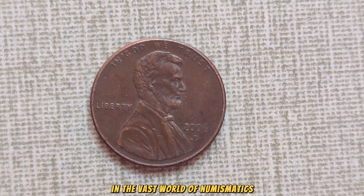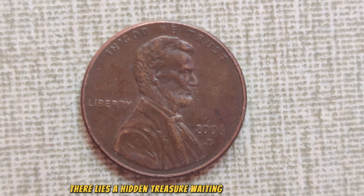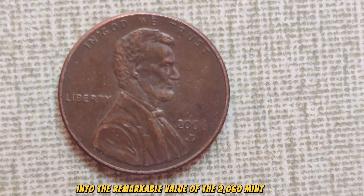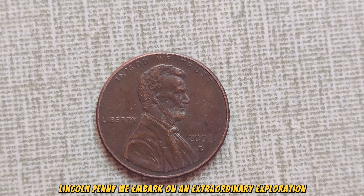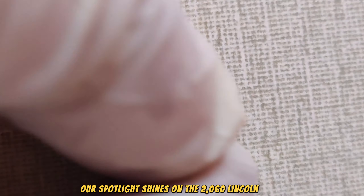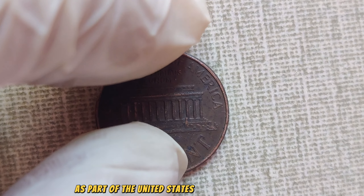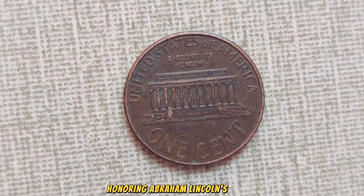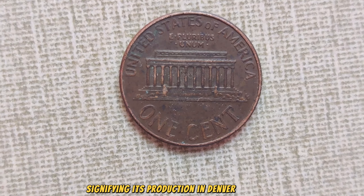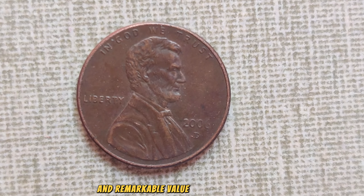In the vast world of numismatics, where coins are more than just currency but pieces of history, there lies a hidden treasure waiting to be discovered. Welcome to our journey into the remarkable value of the 2060 Mint Mark Lincoln penny. Our spotlight shines on the 2060 Lincoln penny, a coin with a story that's worth more than its weight in gold. Released as part of the United States Mint's ongoing series honoring Abraham Lincoln's legacy, the 2060 penny bears the distinguished D-Mint Mark, signifying its production in Denver, Colorado. What truly sets this coin apart is its rarity and remarkable value in today's market.